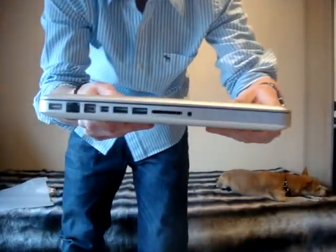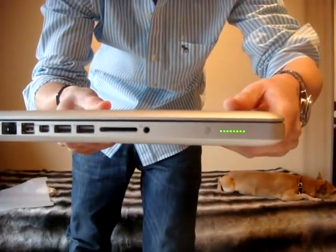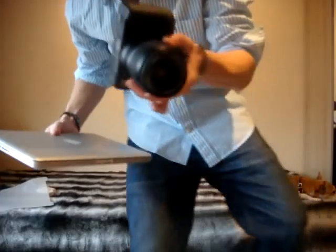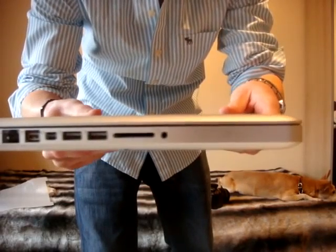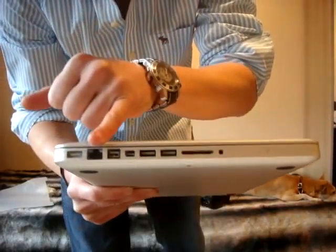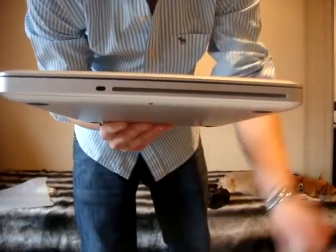It has a battery indicator — press that little button and it lights up showing a full battery. There's an SD card slot right here, which is perfect for my camera since it takes SD cards. Two USB ports, a FireWire port, the MagSafe connector, Ethernet, the CD-ROM drive, and a Kensington lock — if you want to lock your computer to a desk when you go somewhere. That was my unboxing of my 13-inch MacBook Pro.